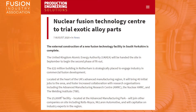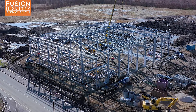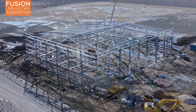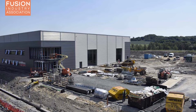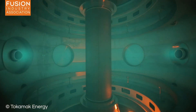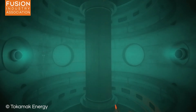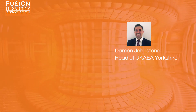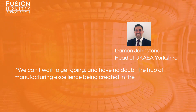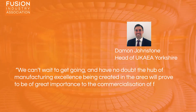First up, Nuclear Fusion Technology Centre to trial exotic alloy parts. This is a story that happened not too far from me here up in the north of England. Production Engineering Solutions reports that the external construction of a new fusion research facility in South Yorkshire is complete. This new facility will be focused on developing and testing new materials and components for use in fusion reactors, using devices that mimic the high heat fluxes and strong magnetic fields that components will experience in a fusion reactor. Damon Johnson, head of the UK Atomic Energy Authority's Yorkshire team said, 'We can't wait to get going and have no doubt the hub of manufacturing excellence being created in the area will prove to be of great importance to the commercialisation of fusion power.' The construction of this new facility represents a big step towards developing a UK supply chain for the fusion industry.